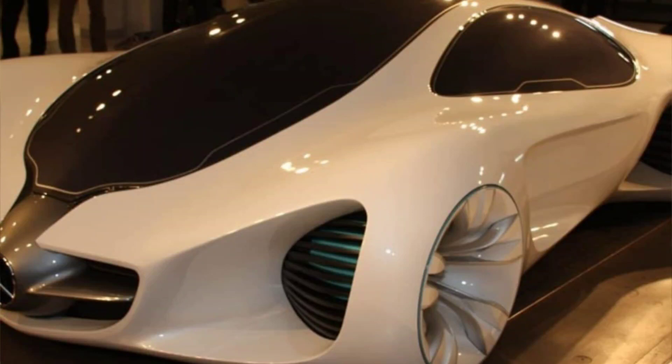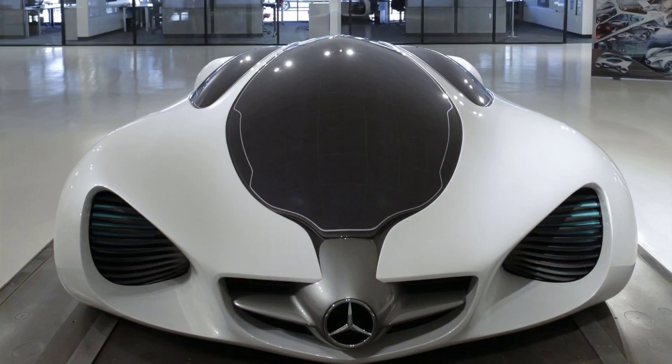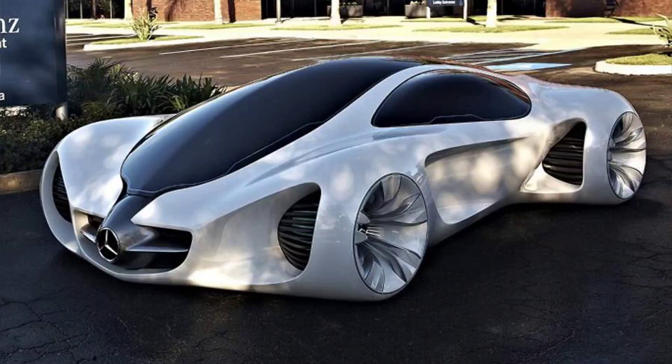The Biome was created by the Mercedes-Benz Advanced Design Studios in Carlsbad, California. The designers used a novel approach involving genetic engineering and biotechnology. They imagined that the Biome would be grown from DNA-modified seeds in a laboratory, rather than built on a production line. The seeds would contain the genetic code of the Mercedes star, determining the shape and features of the car, and would be combined with a seed capsule providing the necessary nutrients and conditions for the car to grow.